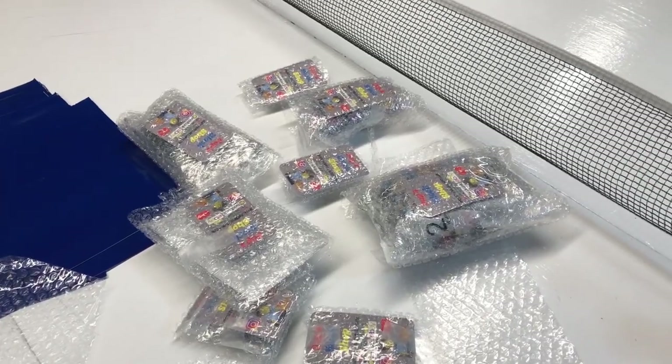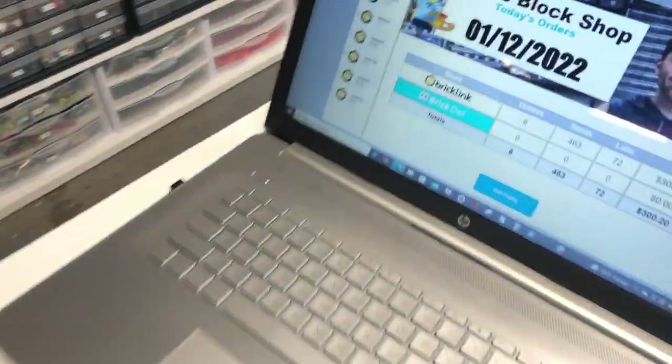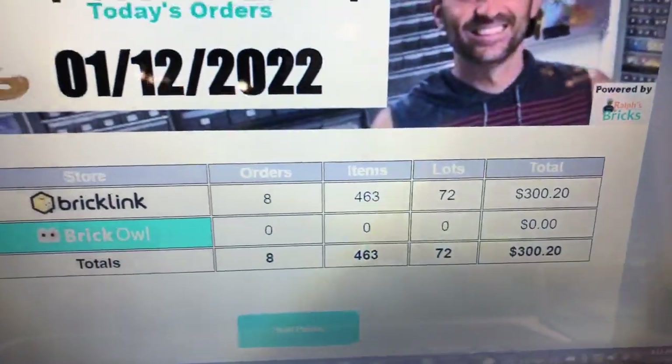I just loaded the other eight into the software. We have 72 more lots and we're done.